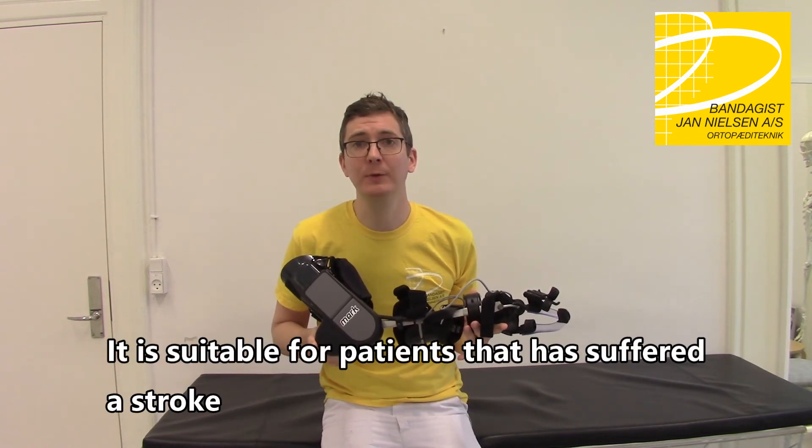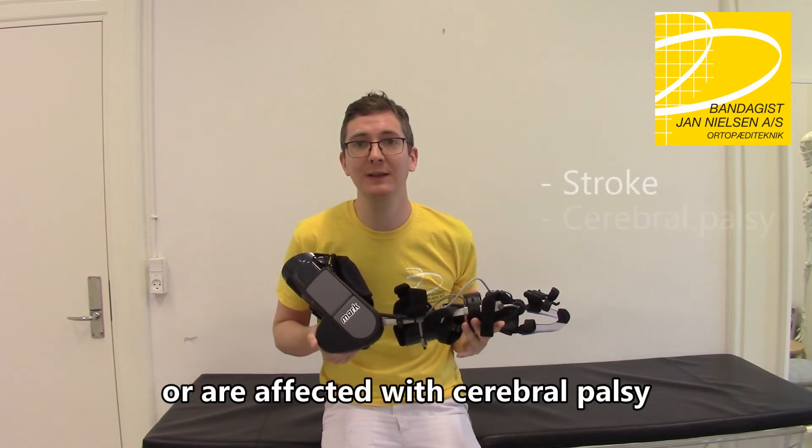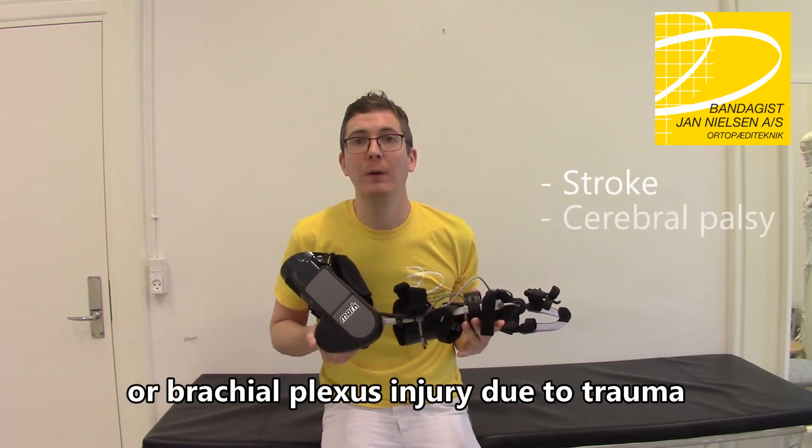It is suitable for patients that have suffered a stroke or are affected with cerebral palsy or brachial plexus injuries due to trauma.